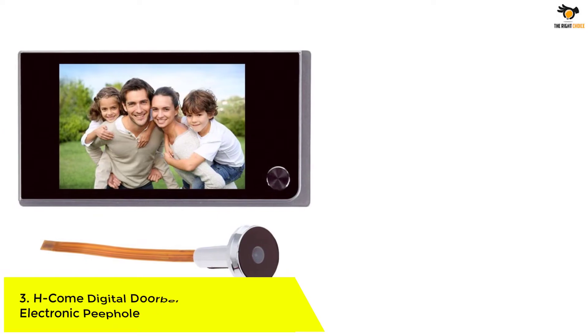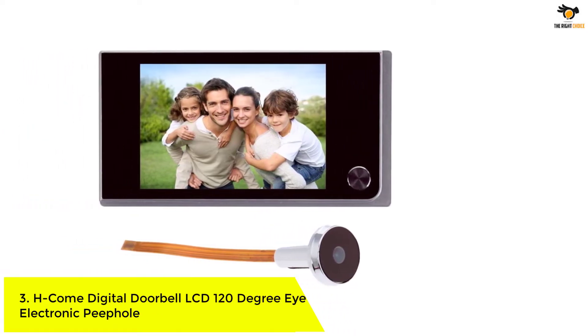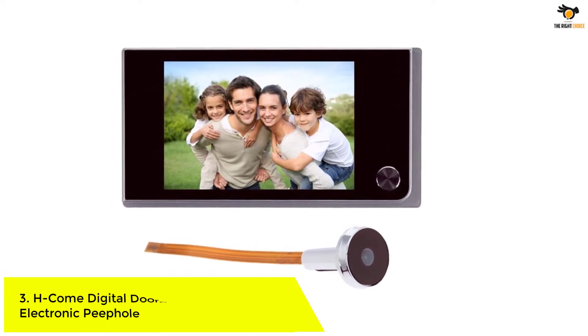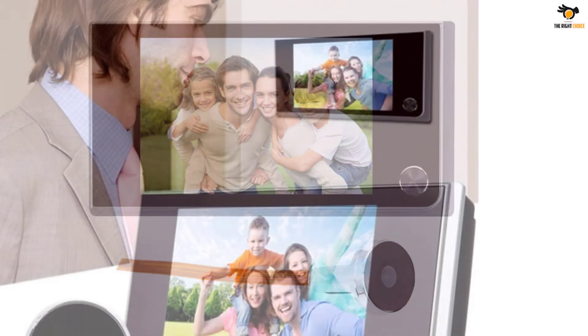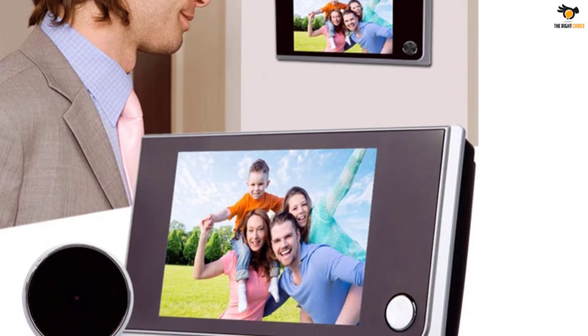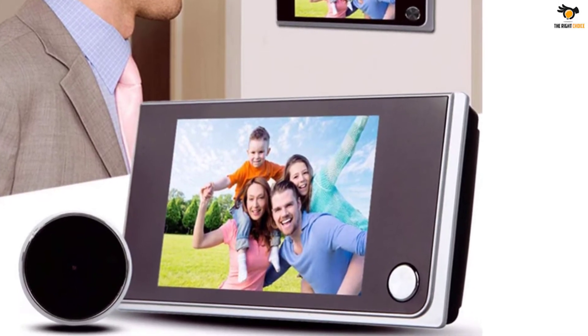Number 3. H-COME Digital Doorbell LCD 120-degree eye electronic peephole. H-COME is quite a new brand of security cameras, because of which most of its offerings including its peephole camera are among some of the cheapest options out there. The H-COME peephole camera is the most affordable option given here, which makes it ideal for buyers with a budget restriction.